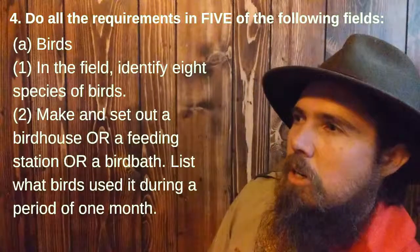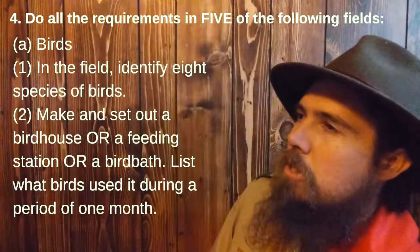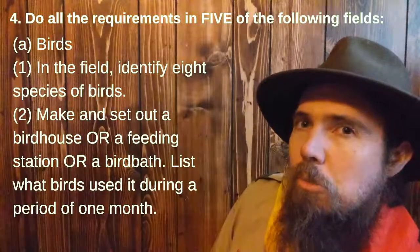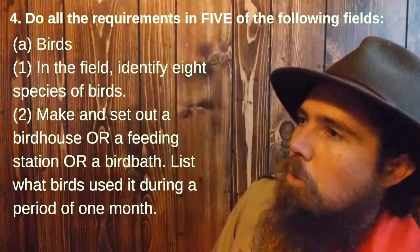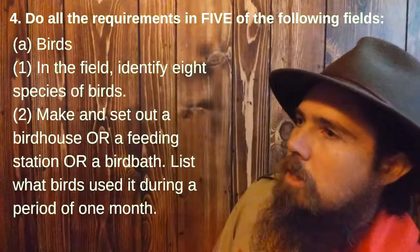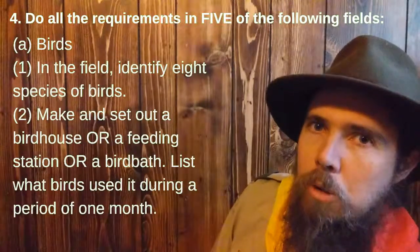Birds. Number one: in the field, identify eight species of birds. Number two: make and set out a birdhouse, a feeding station, or a bird bath, and list what birds used it during the period of one month.